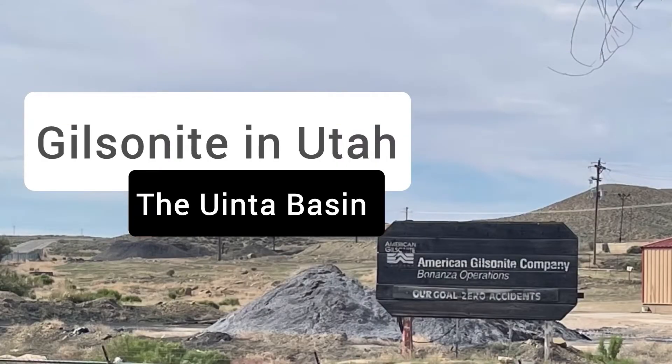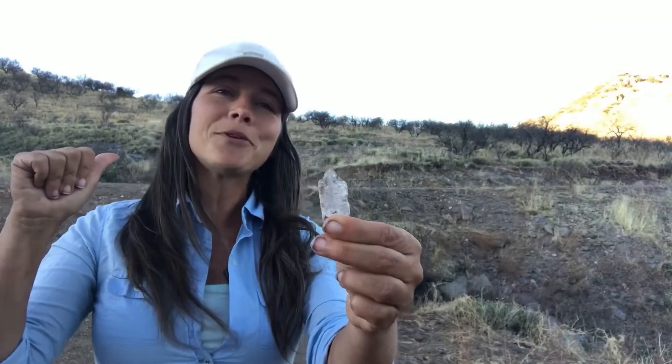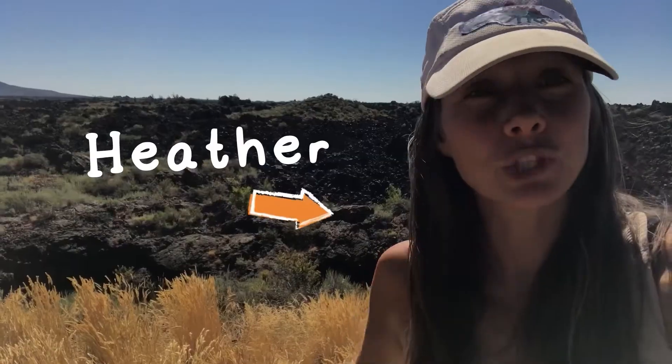It's pretty popularly known in Utah. The Uinta Basin of eastern Utah hosts the world's largest deposits of gilsonite, and it's the only place where gilsonite has been economically produced in large quantities. This is one of Utah's earliest mined industrial minerals.